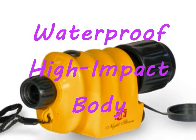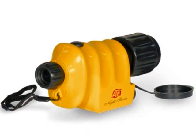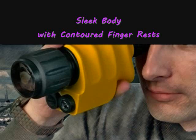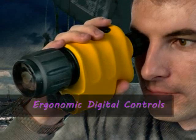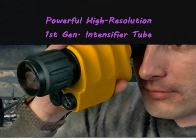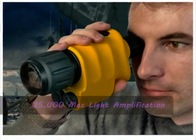Its waterproof, high-impact body makes it rugged to withstand any marine or harsh environment. Your hands will love its sleek body with contoured finger rests and ergonomically designed digital controls, which houses a powerful high-resolution first-generation intensifier tube.